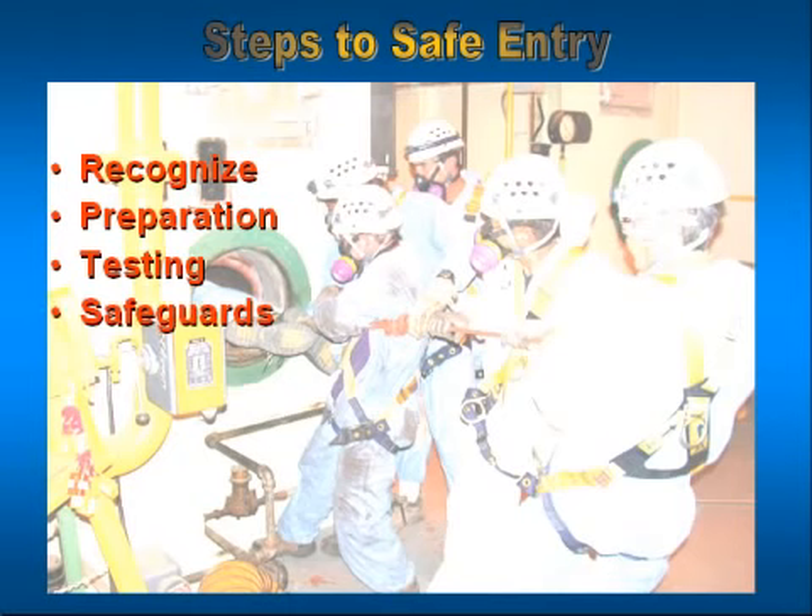Everything that we've talked about up till now formed the fourth one: safeguards. Safeguards are those steps that we build into our program or permitting process that ensure the safety of everyone going in.